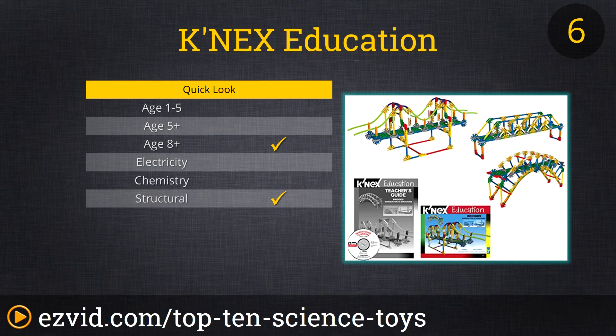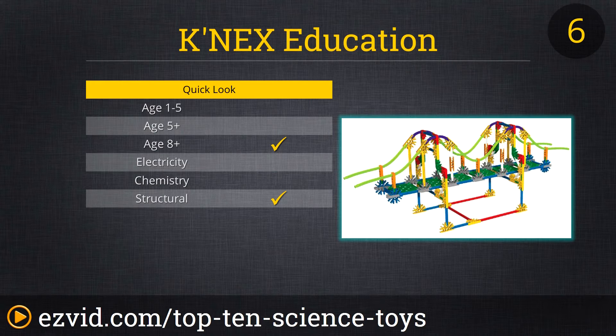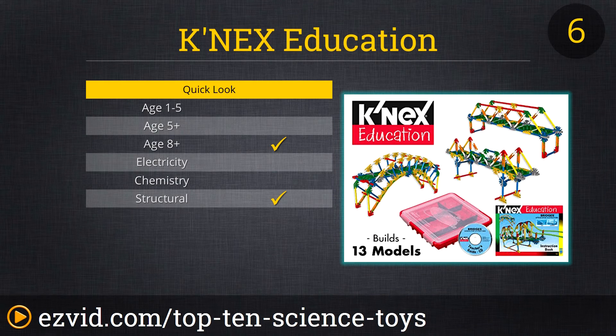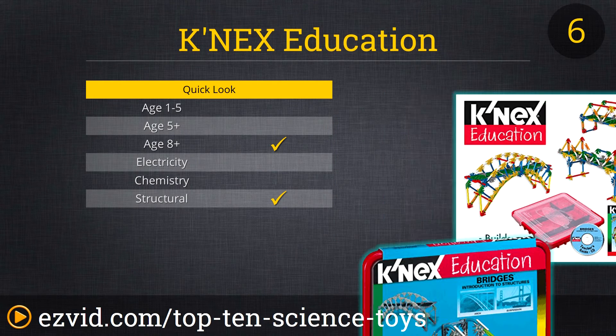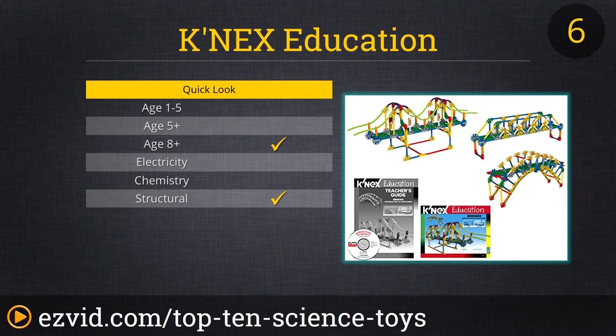Our number 6 pick comes from K'nex Education — we like the bridges version. Your kid can build 13 functioning replicas of real-world bridges, learning about the design, history, geometry, and physics involved. Keep an eye on the recommended age here: they suggest this is best for kids age 8 to 15, and we agree. Some of the pieces require more finger strength and dexterity than younger kids typically have. Selling for about 25 bucks, we found this to be a terrific value.